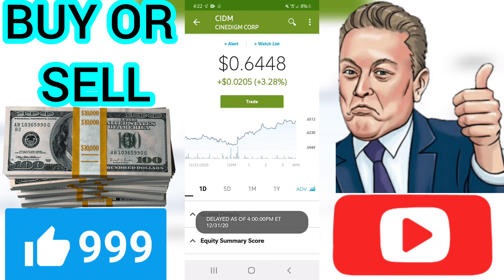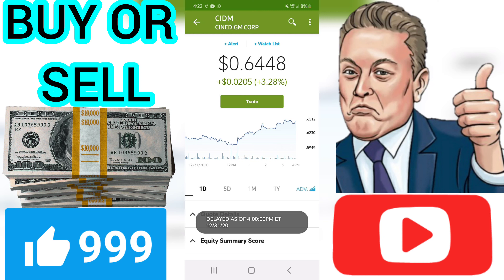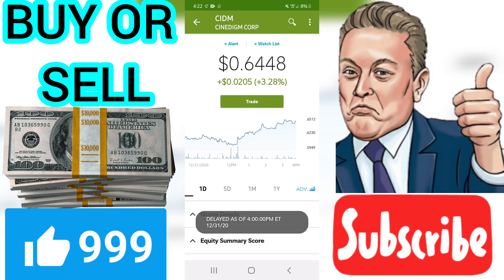A sell signal was issued from a pivot top point on Monday, December 14, 2020, and so far it has fallen minus 26.64%. Further fall is indicated until a new bottom pivot has been found. Furthermore, there is currently a sell signal from the three-month moving average convergence divergence, MACD.